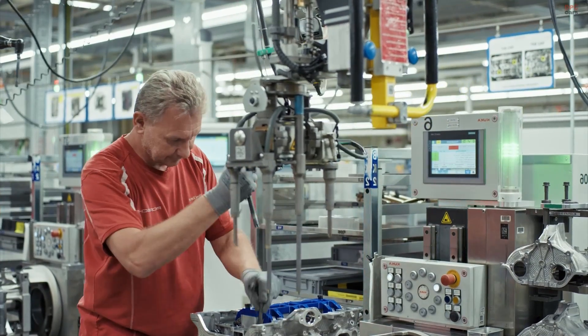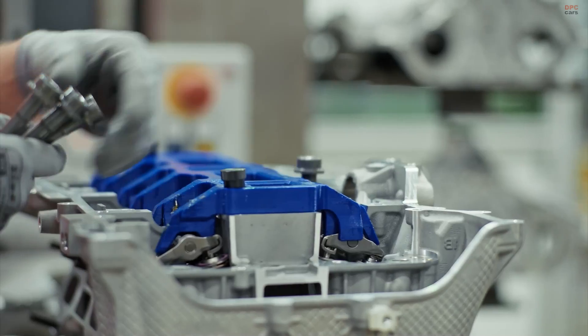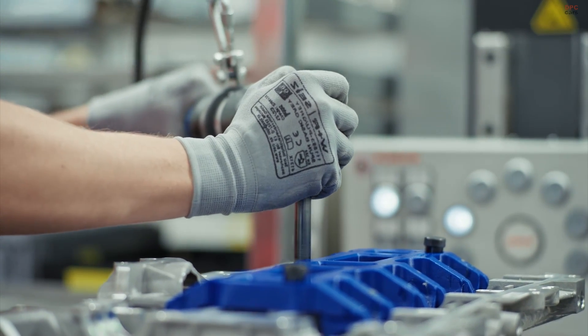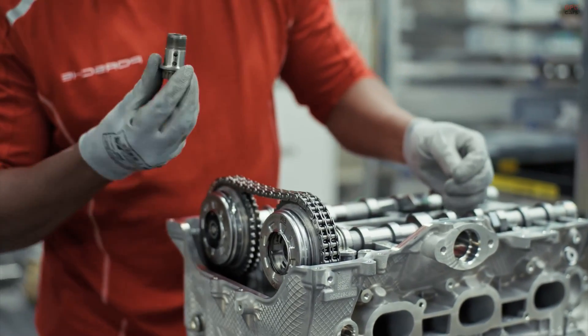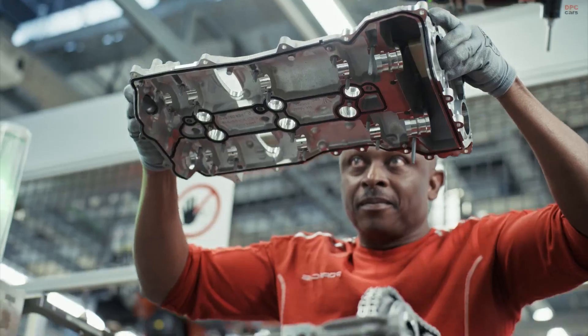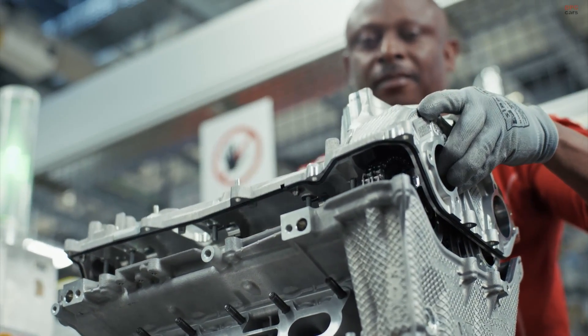Another major phase is the cylinder head assembly. This part involves meticulous work to ensure valve timing, clearance, and function are absolutely correct. Every valve spring is positioned manually. Rocker arms are placed with measured pressure. Each head is torque checked, visually inspected, and verified before moving on. Even with modern technology supporting the process, human eyes still perform the final quality assessment.